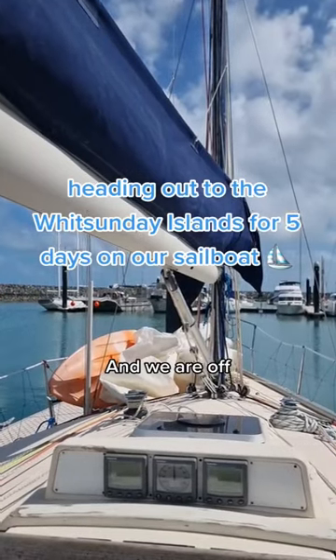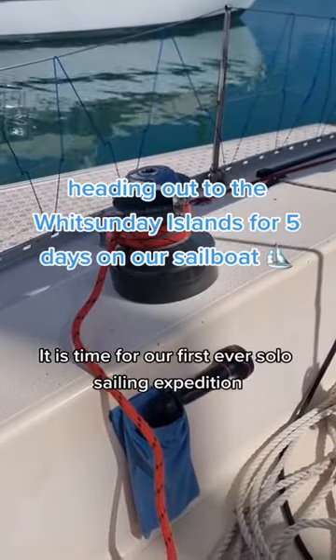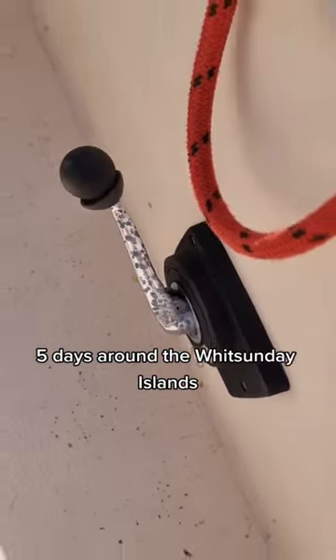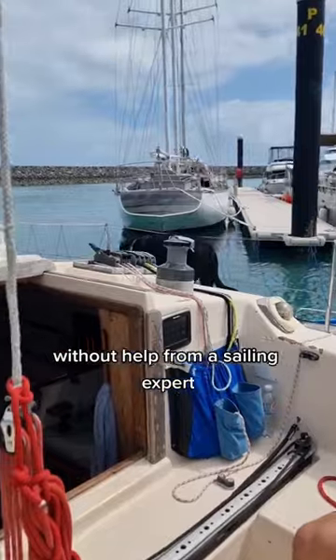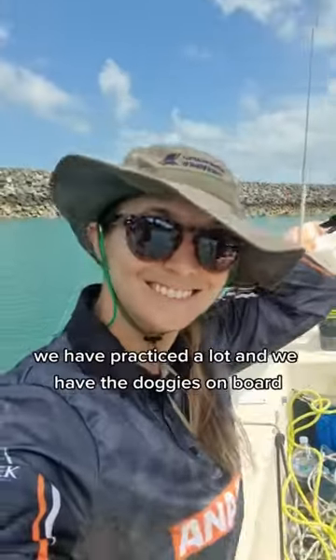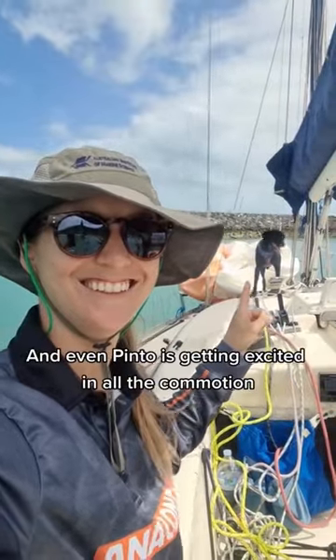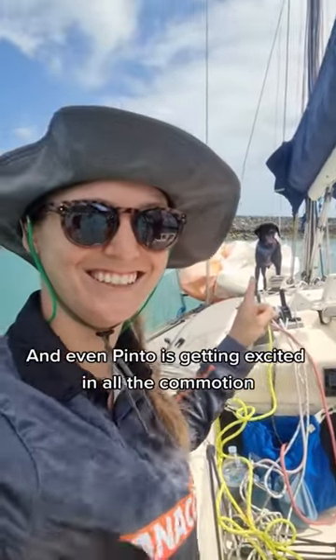And we are off. It is time for our first ever solo sailing expedition — five days around the Whitsunday Islands without help from a sailing expert. We have written all the steps down, we have practiced a lot, and we have the doggies on board, and even Pinto is getting excited in all the commotion.